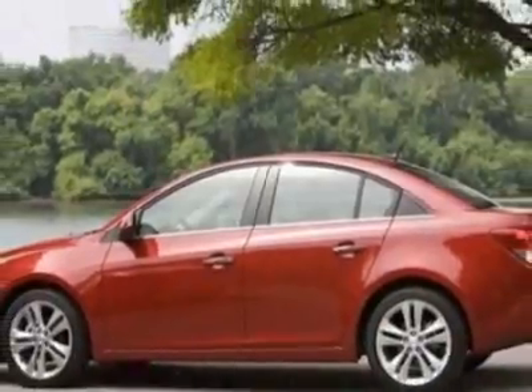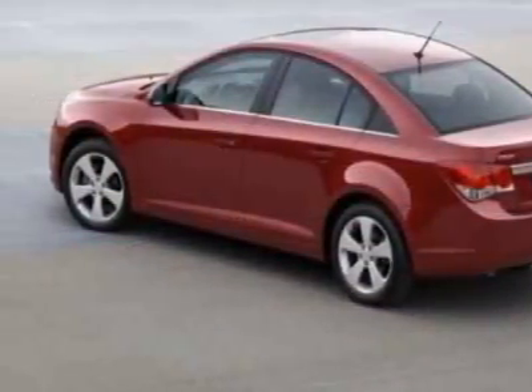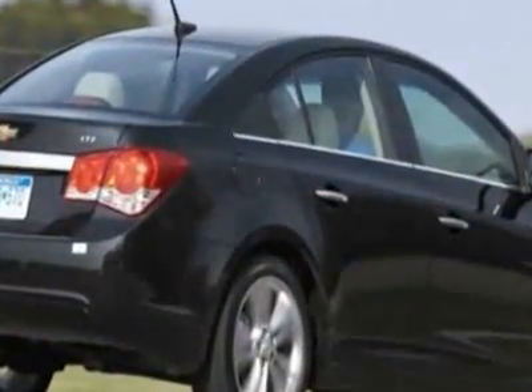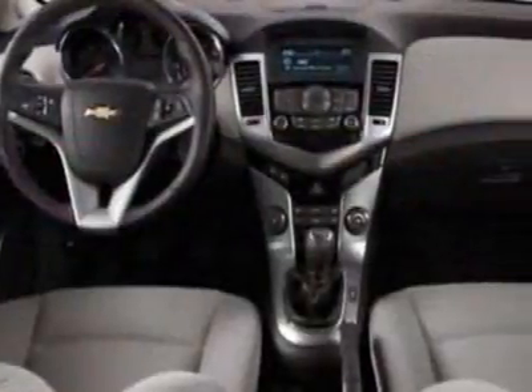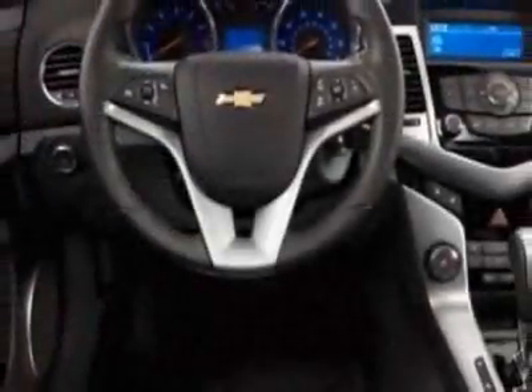This Cruze boasts a 1.4-liter inline-four turbo engine and has a 6-speed automatic transmission. Additional options for this vehicle include steering wheel radio controls, climate control, keyless entry, and tire pressure monitor.